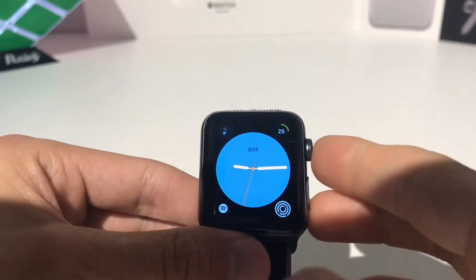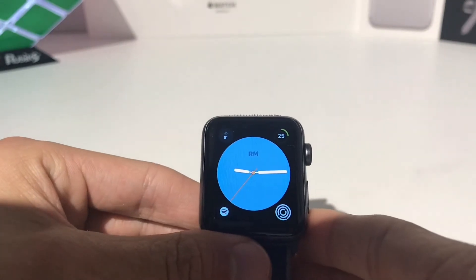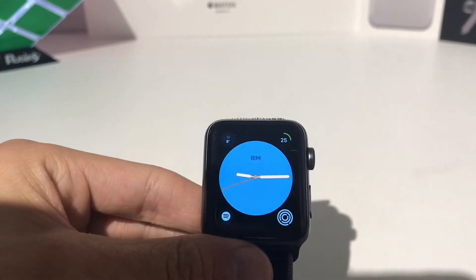Hey guys, Destiny Tech Cuban here, back with another video, and today we're going to be going over 5 free health apps for your Apple Watch. Let's get into it.